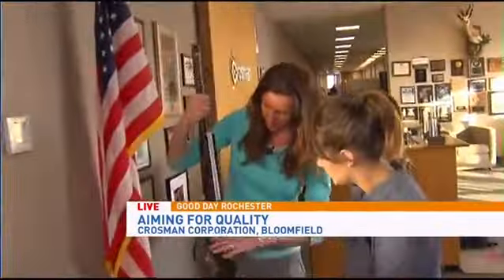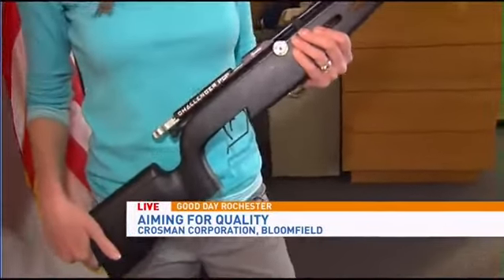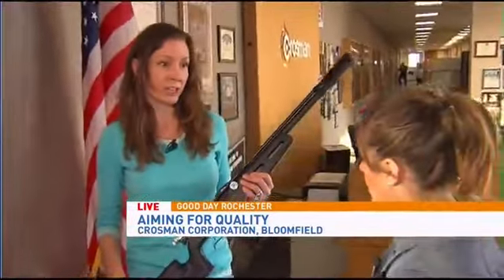This is our Challenger. We're very excited about this because we work with the Marine Corps JROTC. This is the preferred air rifle of the JROTC target shooting teams. We dominate — in fact, they just won a national championship last week. The top three shooters were all shooting Challengers.